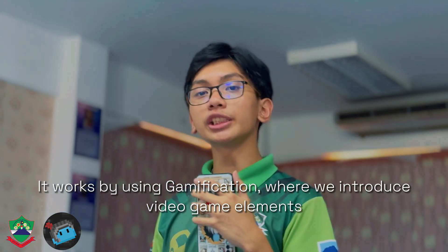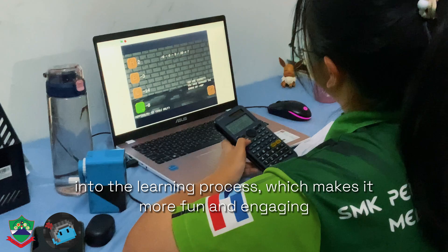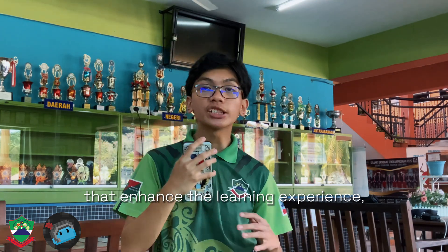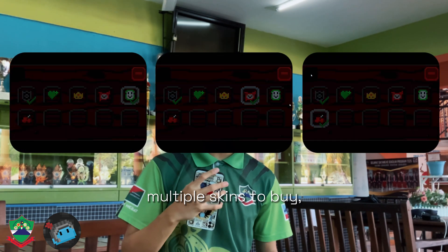It works by using gamification, where we introduce video game elements into the learning process, which makes it more fun and engaging for students. Meta Knight also provides various amenities to enhance the learning experience, such as an interactable environment, multiple skins to buy, puzzles to solve, and many more.